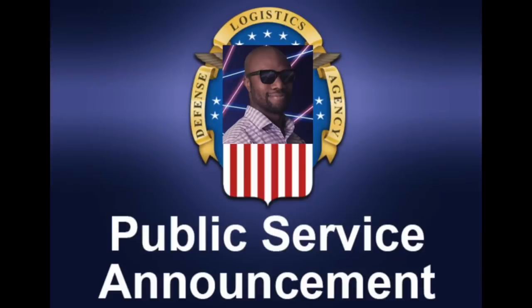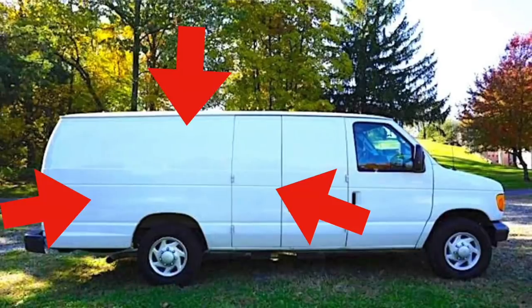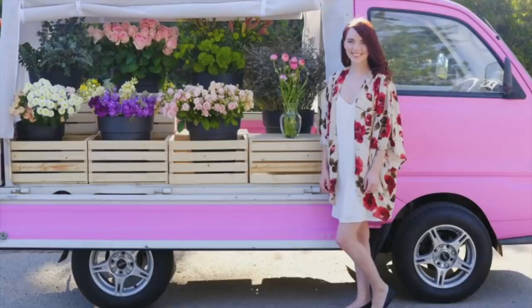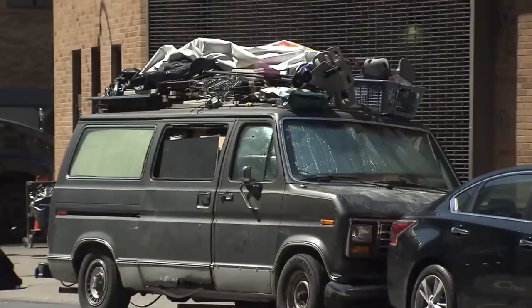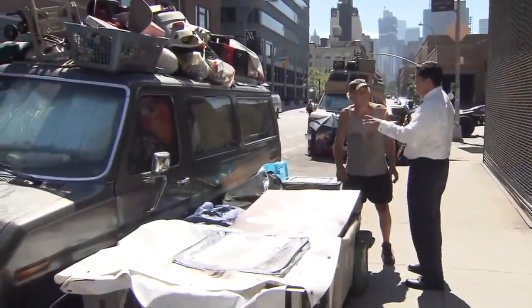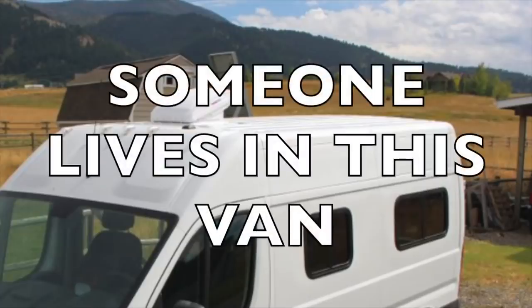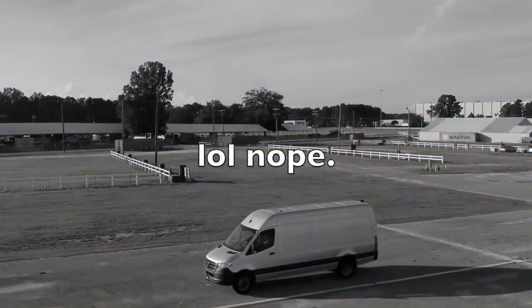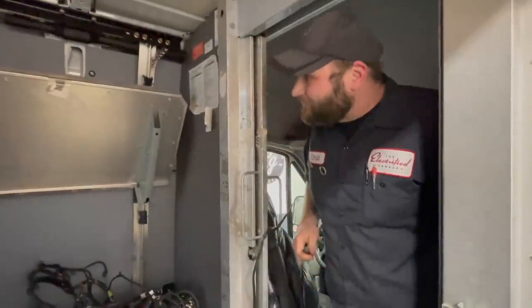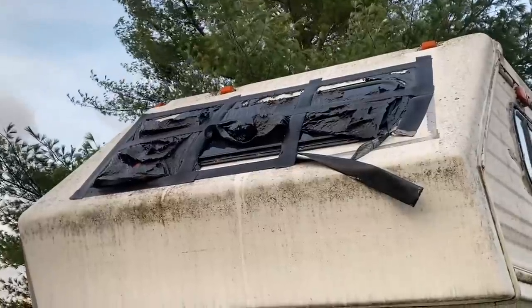Public service announcement: listen carefully. If you see a white van with no logos — no FedEx, no plumbing company, no flower delivery, not even a 'free candy' sign — parked after closing time, someone lives in it. If you see a Sprinter van with solar panels on top and a fan vent, someone lives in it. It's 2021 and there's no such thing as stealth camping in a 170-wheelbase van with solar on top. People know you live in that van.